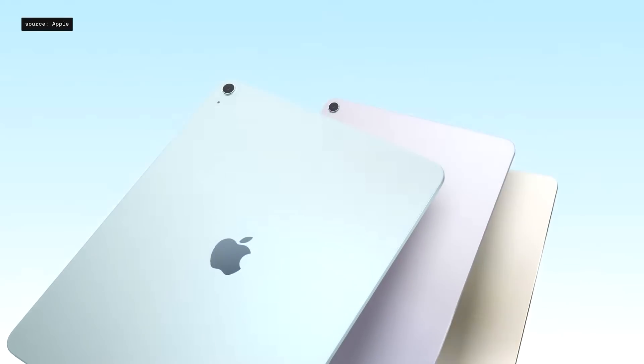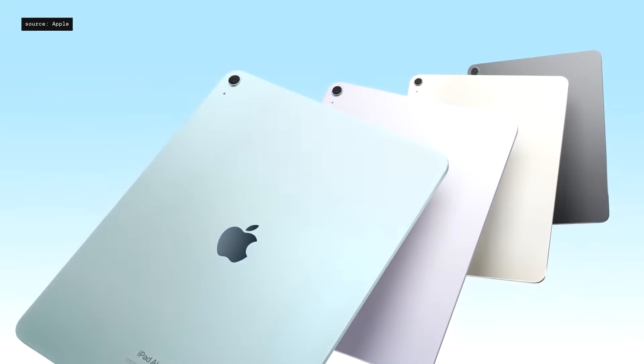The new Air comes in four finishes: a new blue and a new purple, as well as a beautiful starlight and space gray.